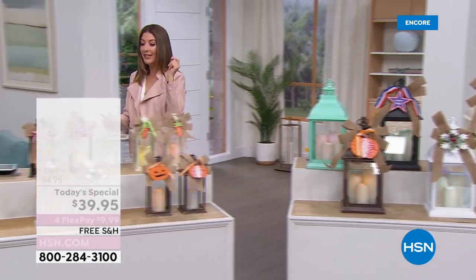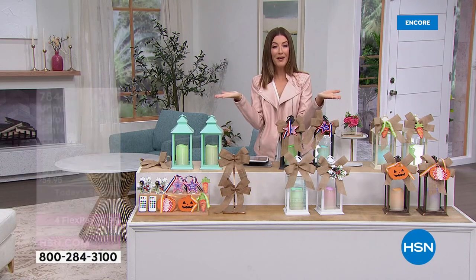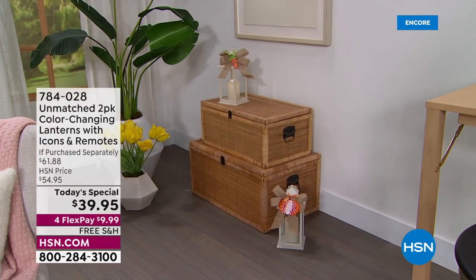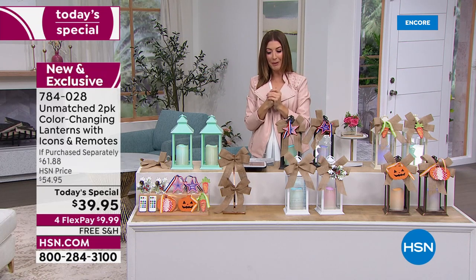We also have a coupon code — if you spend $75 or more, which you will if you're picking up two sets, you'll automatically save 15% off with code 185522. It's our VIP Savings Event, for today only, and it works on just about everything in your shopping cart. So the more you shop, the more you save. If you're getting two sets tonight, instead of spending $80 you're getting two sets for $65.